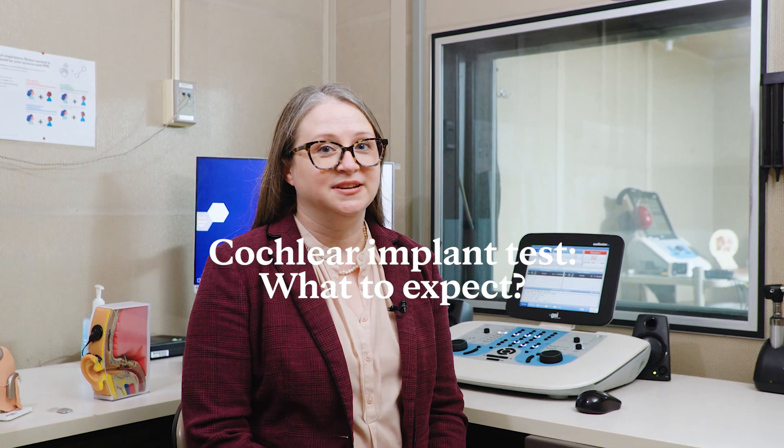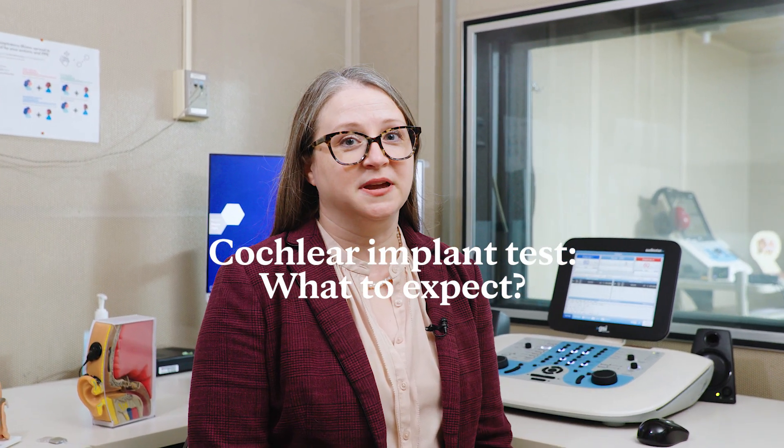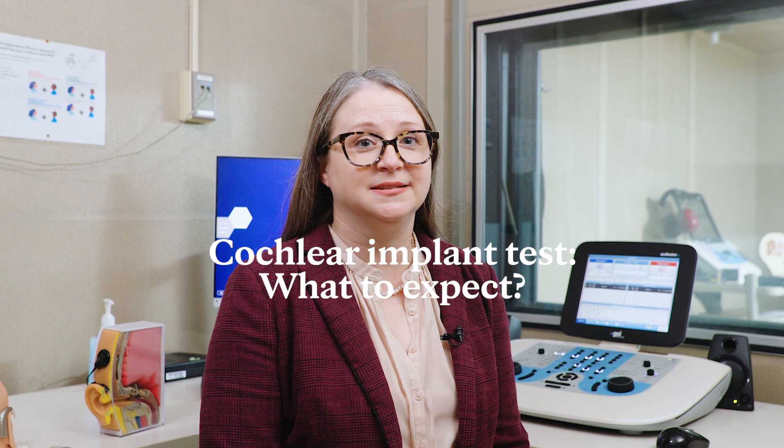A cochlear implant evaluation is a bit different than what you might expect when you're coming for a hearing test. Of course, the clinician may check your thresholds to look for how well you can hear the beeps, just like you've done before, but the cochlear implant testing requires a bit more.